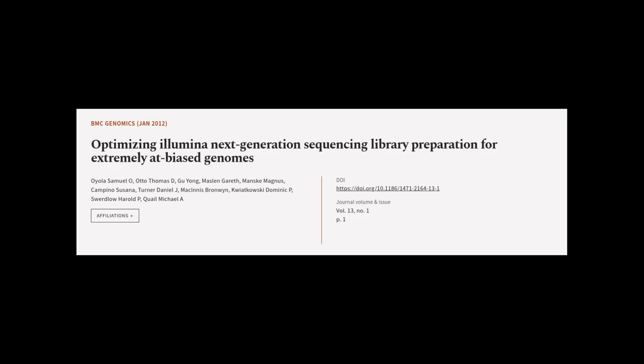This article was authored by Oyola Samuel O., Otto Thomas D., Ji-Yoo Yong, and others.